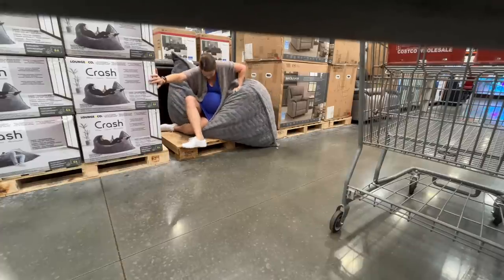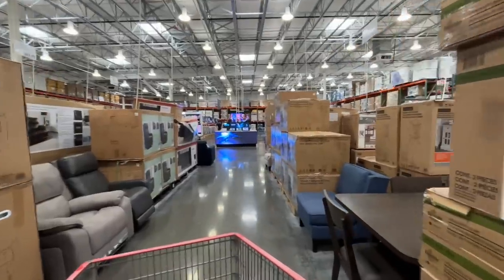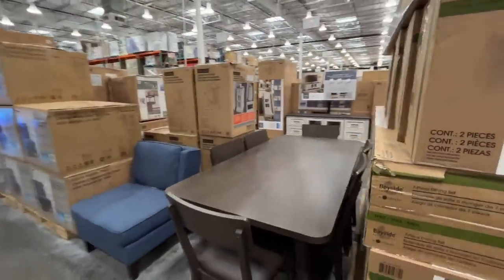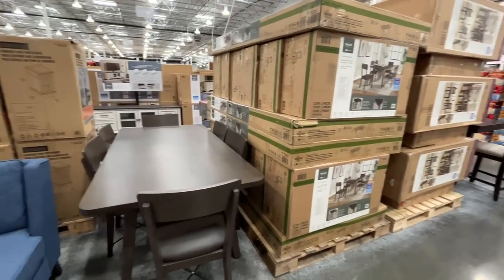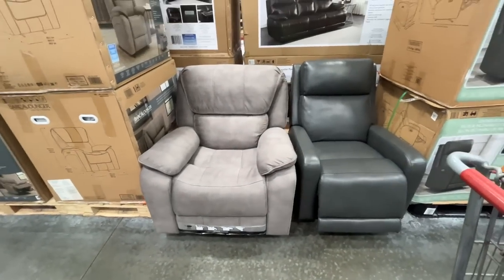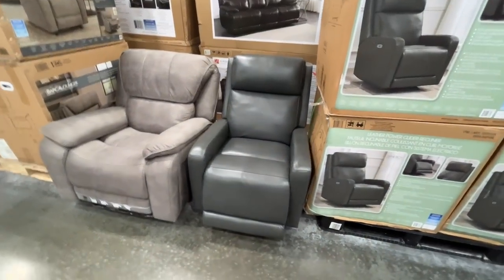I wouldn't buy it. That was rough — not sure if I'd ever do that again. Look, another table I feel like we haven't seen before, without a price tag. A couple of recliners for $670, but this one is $600 — save yourself $70.